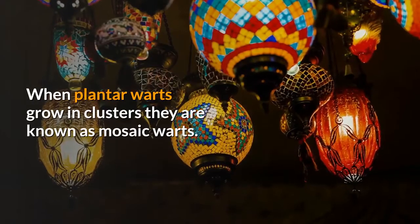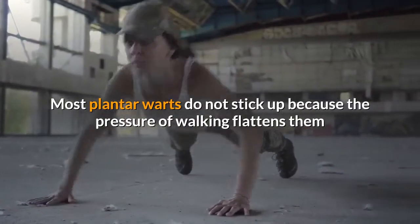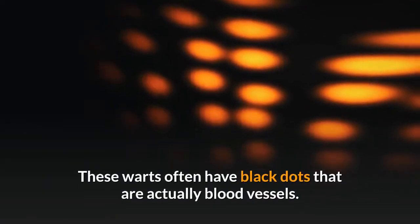When plantar warts grow in clusters they are known as mosaic warts. Most plantar warts do not stick up because the pressure of walking flattens them and pushes them back into the skin. These warts often have black dots that are actually blood vessels.